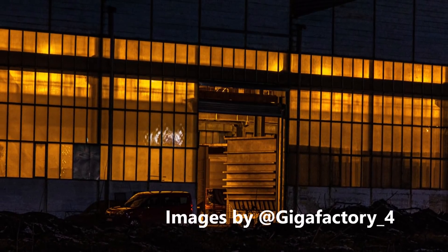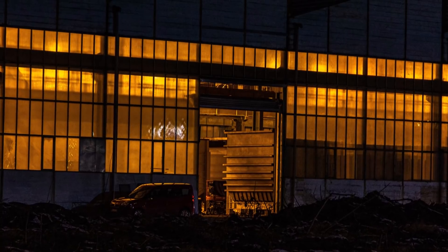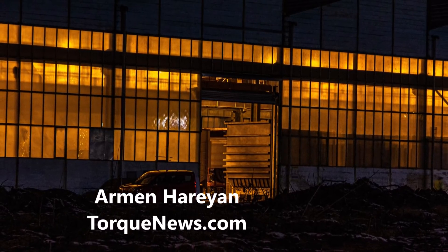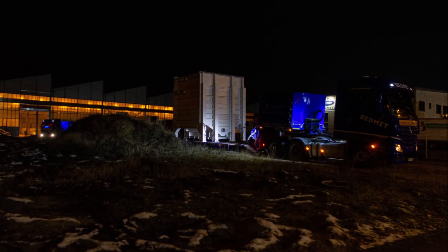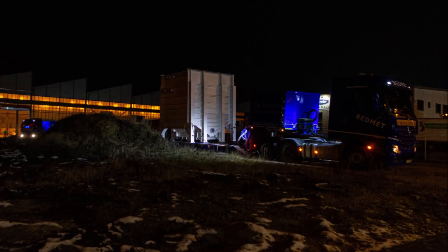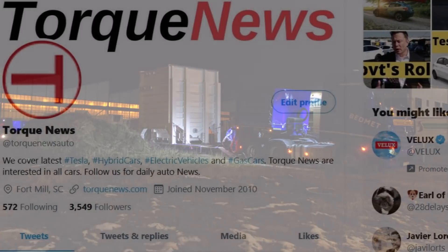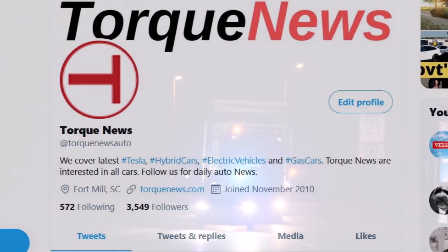I have reported numerous times that Tesla Giga Berlin is advancing at an astonishing rate. Tesla Giga Berlin took delivery a few days ago of heavy equipment for the world's most advanced paint shop. Welcome back, friends. This is Armin Harian from TorqueNews.com. If you are here for the first time, please subscribe to our channel for daily Tesla news and electric vehicle analysis, and ring the notification bell so you don't miss my next Tesla story.